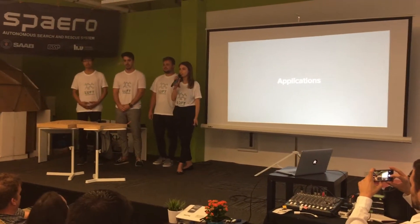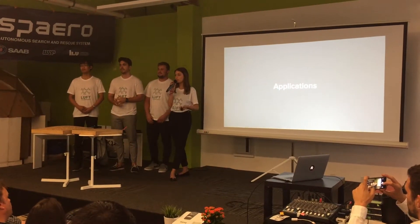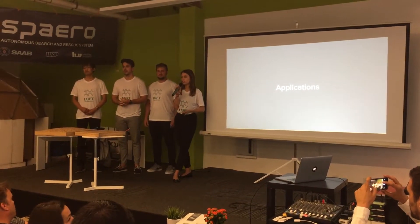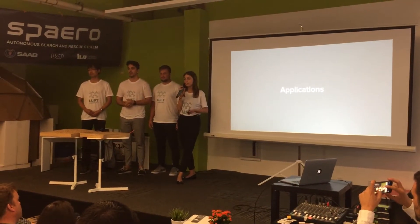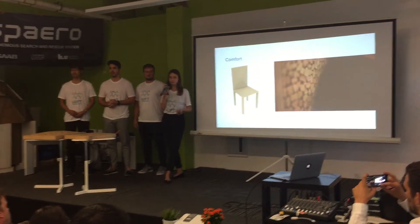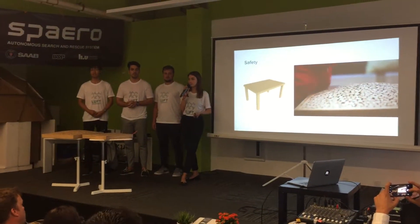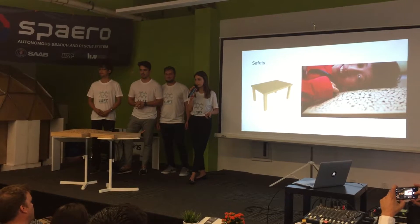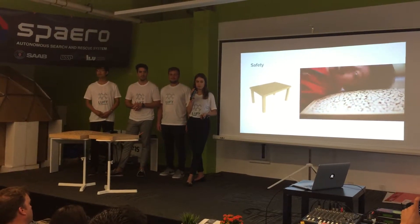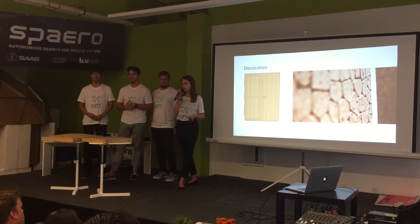Regarding applications, we are giving IKEA Industry the opportunity to create a bigger variety in shapes. Just imagine the possibilities. It can be used in products such as a chair for comfort, a table for safety — for instance in children's products — and also in a wardrobe for decoration.